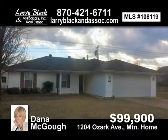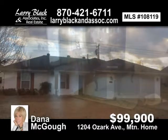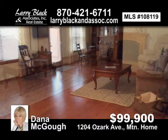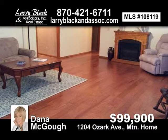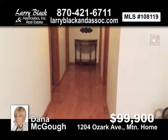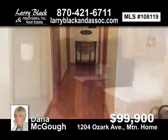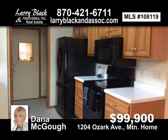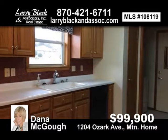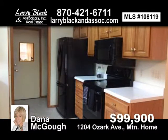A must-see, well-maintained, three-bedroom, two-bath home. This home is in a nice subdivision and conveniently located to all Mountain Home has to offer. Low maintenance, open floor plan, all new appliances, newer hardwood flooring, one level, no steps, and lots of storage. For $99,900, contact Dana Magoo today.